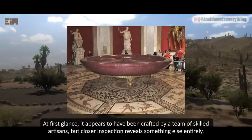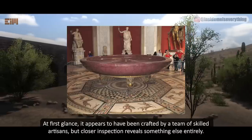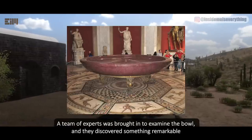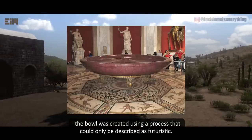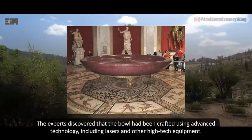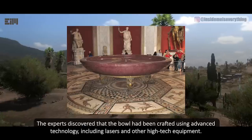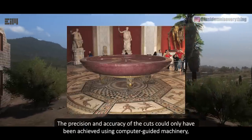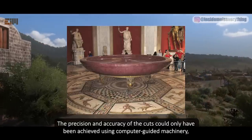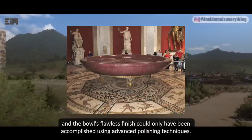At first glance, it appears to have been crafted by a team of skilled artisans, but closer inspection reveals something else entirely. A team of experts was brought in to examine the bowl, and they discovered something remarkable: the bowl was created using a process that could only be described as futuristic. The experts discovered that the bowl had been crafted using advanced technology, including lasers and other high-tech equipment. The precision and accuracy of the cuts could only have been achieved using computer-guided machinery, and the bowl's flawless finish could only have been accomplished using advanced polishing techniques.